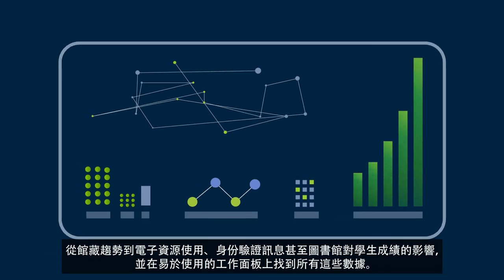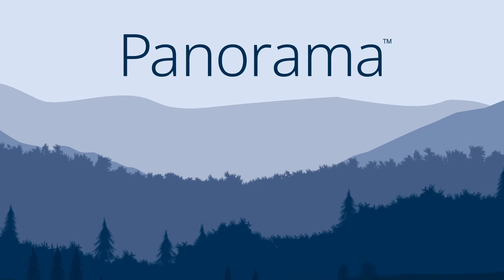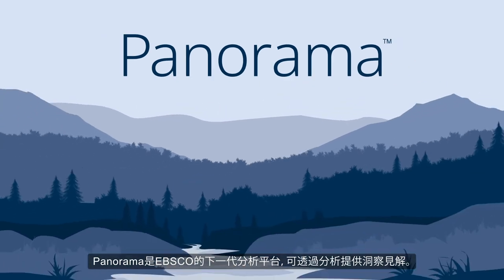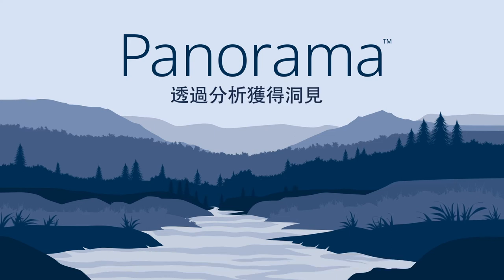Find all this data in an easy-to-use dashboard. It's time to meet Panorama Analytics. Panorama is EBSCO's next-generation analytics platform, providing insights through analytics.